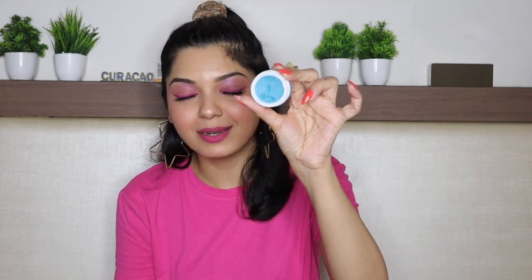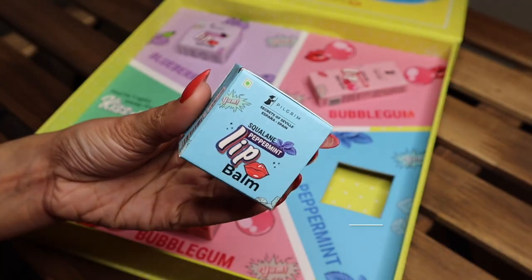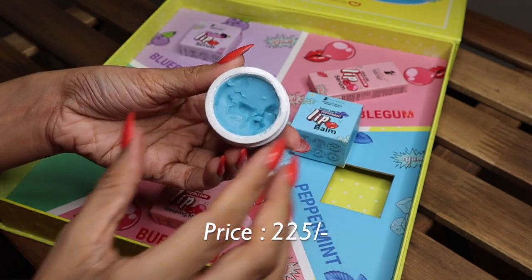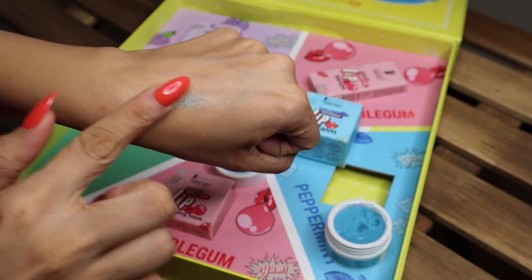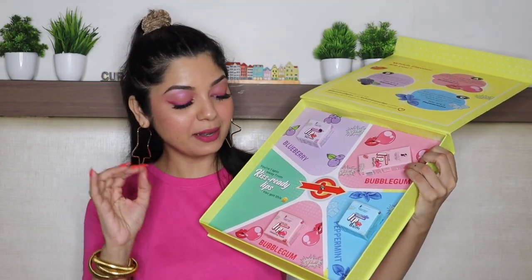Then we have the Squalane Peppermint Lip Balm. Look at the color — it is blue! So much fun. The price is 225 rupees. It is very hydrating and nourishing, and I love the peppermint fragrance. This lip balm hydrates, softens, smoothens, and moisturizes your lips. It is enriched with vitamin E, shea butter, and cocoa butter. The meltingly textured balm helps smoothen chapped, dry, or cracked lips and nourishes intensely, forming a protective layer that keeps lips nice and plump. The cocoa butter moisturizes, acts as a natural lip plumper, and enhances skin softness.